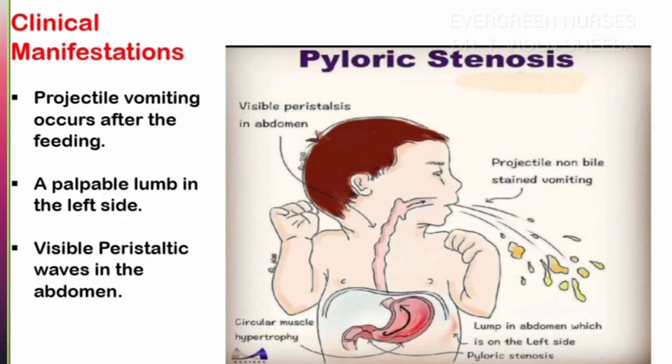Now let us see the clinical manifestations in detail. Usually, symptoms appear within 3 to 12 weeks after birth. The important sign is projectile vomiting occurring after feeding, due to the pyloric stenosis. There will be a palpable lump in the upper abdomen due to hypertrophy of the muscles, and visible peristaltic waves can be seen in the epigastric region.